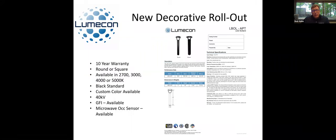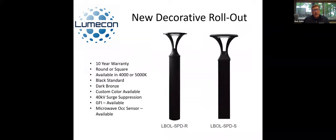Following behind that — also available now — is our spider mount bollard, to give you a little bit different look. It's still kind of your full cutoff look, but gives you a little bit more unique appearance. This also comes with a 10-year warranty, round or square, available in 4,000 or 5,000K. We haven't developed the other boards yet for it. It is standard in black but also comes in dark bronze. We can do custom colors, 40 kV surge suppression, GFI, and occupancy sensors are available.